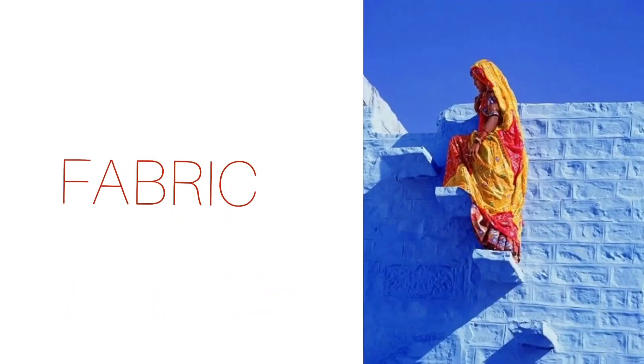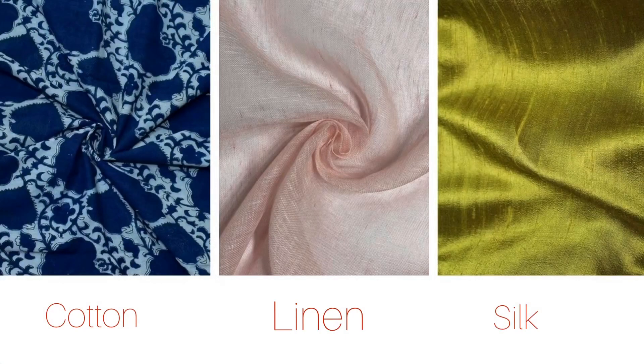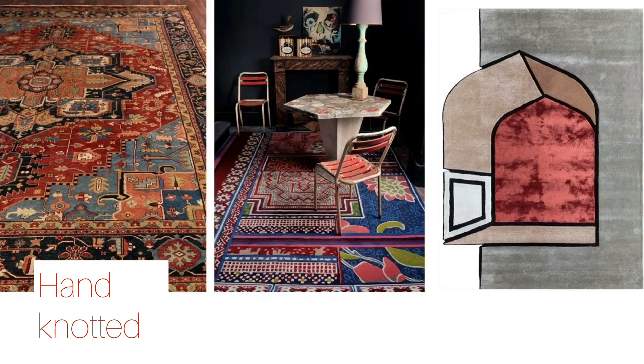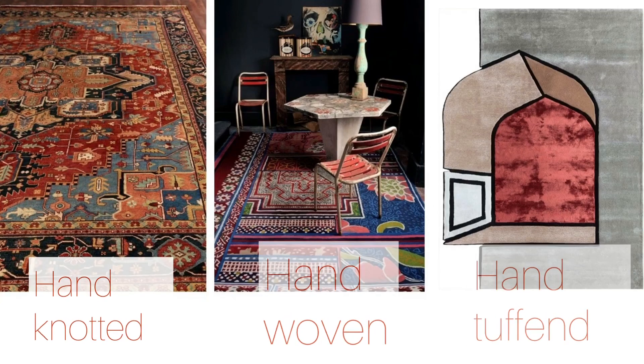Rajasthan has its own textile manufacturing, therefore fabrics like cotton, linen, silk, velvet, wool, and jute can be used in interiors. Carpets and rugs should always be in some Indian patterns, so try to incorporate some hand knotted, hand woven, and hand tufted rugs in your space.